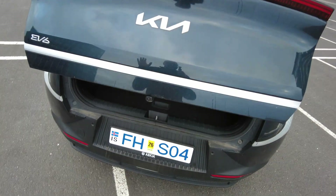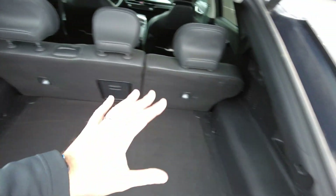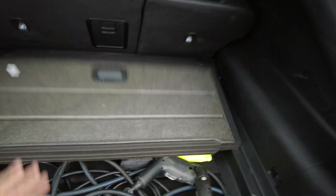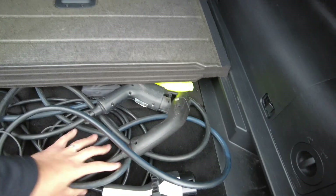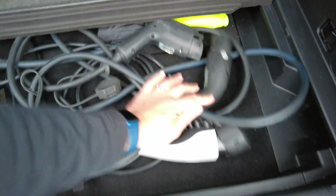Let's have a look at the back. This has a power tailgate — plenty of room here for your luggage on your trip or your daily adventures, with lots of storage space. Charging cables are in here and there's a bit more space underneath. That's all fairly standard these days.